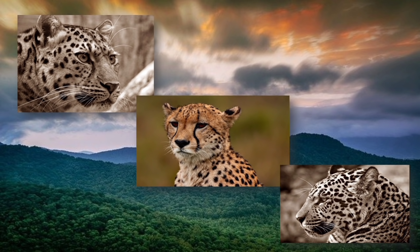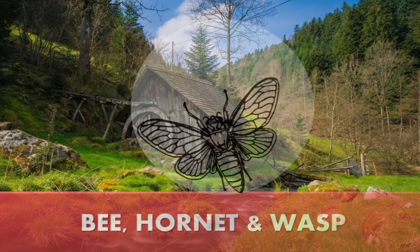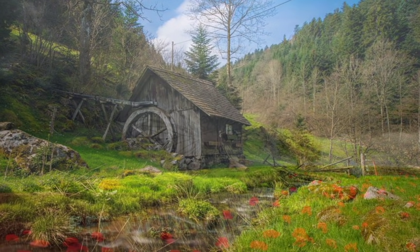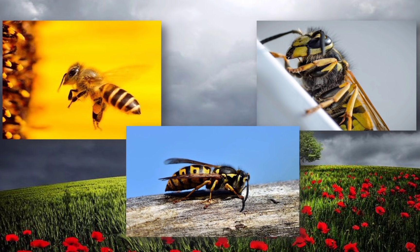Cheetahs have black tear marks running from the eyes to their mouth — that is the main difference. Finally, hornets, bees, and wasps. Bees can sting only once. Bees collect pollen to make honey, and if they sting people they will die shortly after. Wasps have two pairs of wings and are smoother. Only female wasps can sting. They are longer and thinner than bees and eat other insects. Hornets are a type of wasp — they are fatter around the middle. Wasps produce new colonies each year and die in winter; only the queen survives and lays eggs.